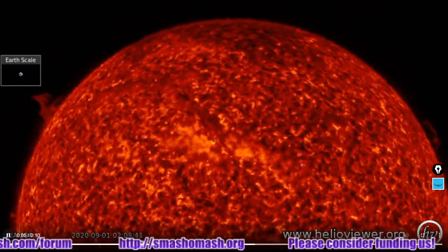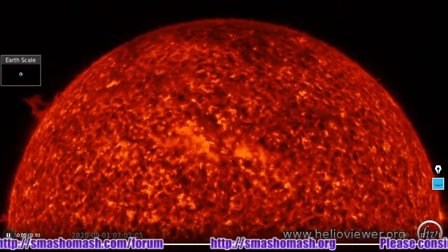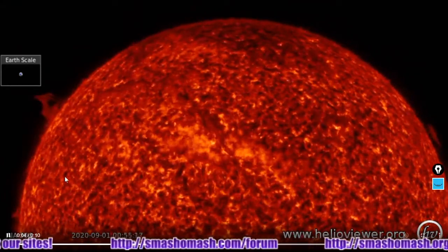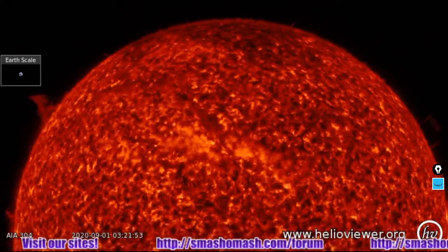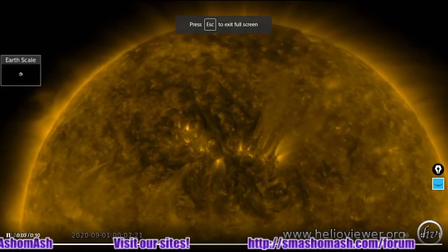Could have been part of a coronal mass ejection there. Keep in mind, things are moving at very, very high speeds when they start to eject. And here's that same area at 171 angstroms.